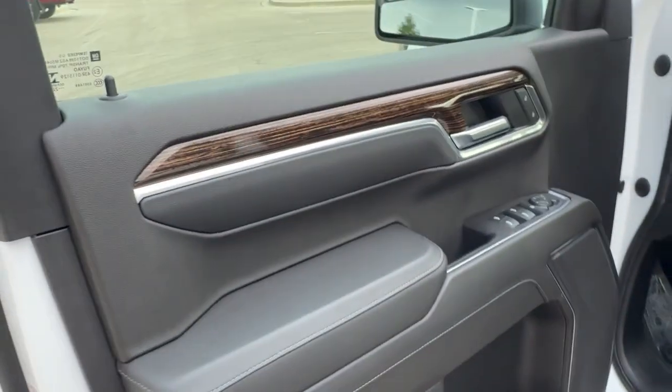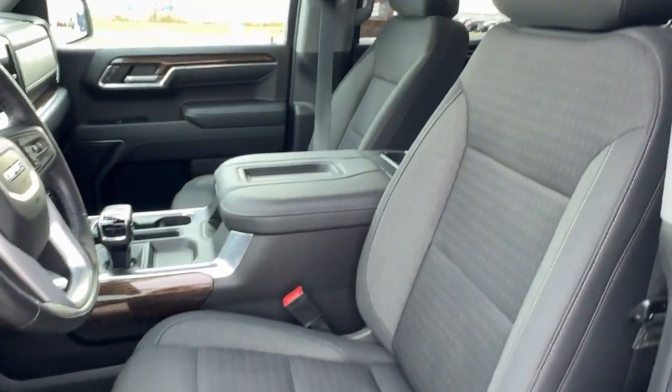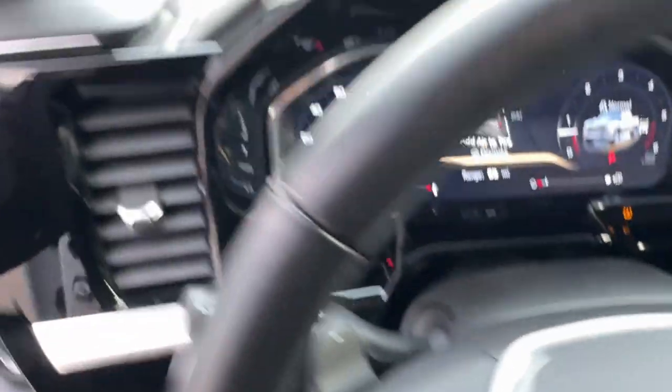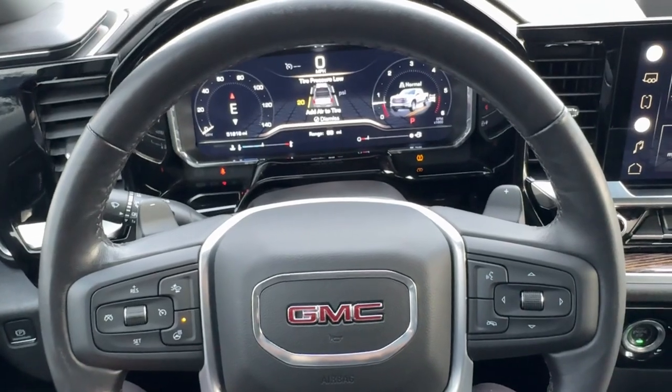Nice black interior. You got the wood grain look around the door, all-weather floor mats, power driver's seat, and premium cloth seating. You've got lane departure warnings, lane keep assist, front collision warnings, and a heated leather-wrapped steering wheel.